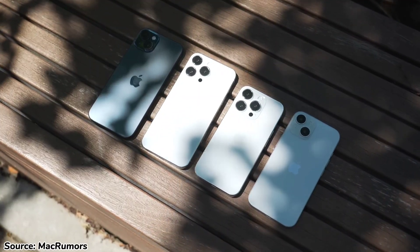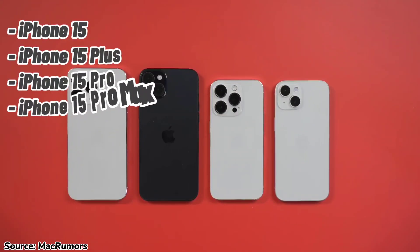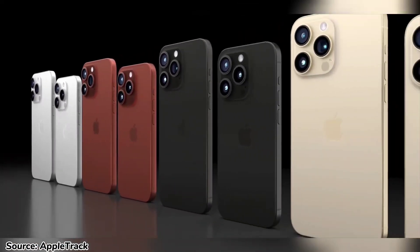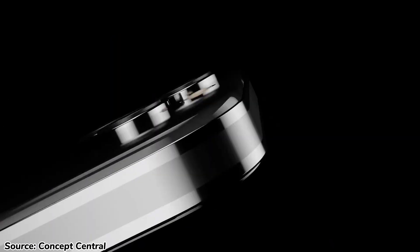It's common knowledge that the iPhone 15 series is coming in less than two months and is expected to include four phones: the iPhone 15, iPhone 15 Plus, iPhone 15 Pro, and the iPhone 15 Pro Max. There have been many rumors and leaks surrounding their features. Today we'll focus on the iPhone 15 Pro and the 15 Pro Max and everything we know about them.